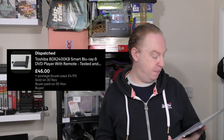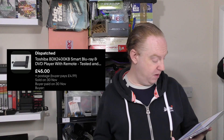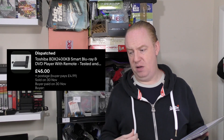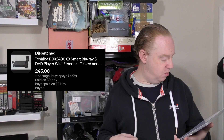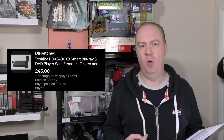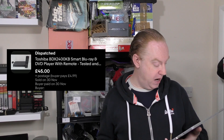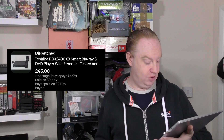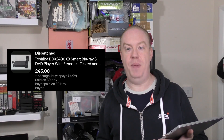In the number five spot we've got a Toshiba Blu-ray player, which came with the remote. I'm going to assume this was a boot fair pickup — I can't quite remember. We picked it up for £3 and it sold for £49.99. That was a £39.11 profit, which worked out to be a 78% profit margin.